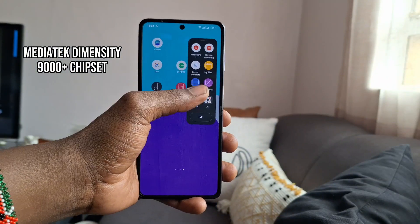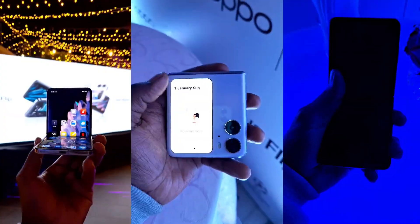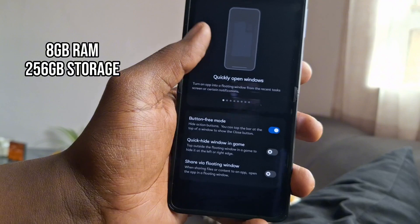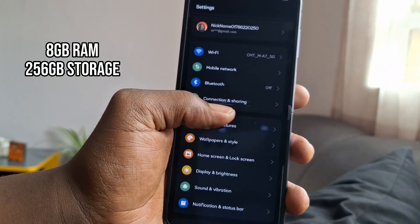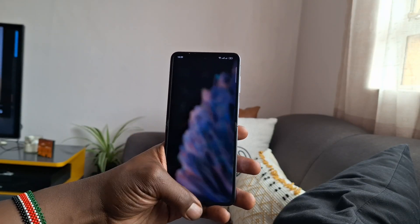The Find N2 Flip is powered by the MediaTek Dimensity 9000 Plus processor, which is one of the most powerful processors on the market. Thus, the phone is very fast and responsive and it can handle even the most demanding tasks. It also has 8GB of RAM and 256GB of storage, so you'll have plenty of space for your apps and files.